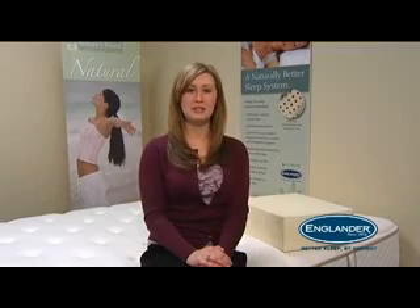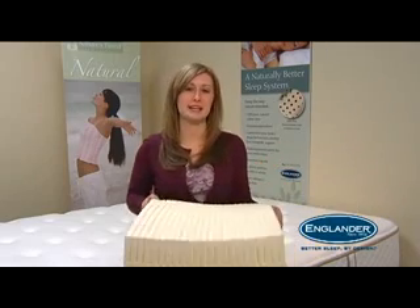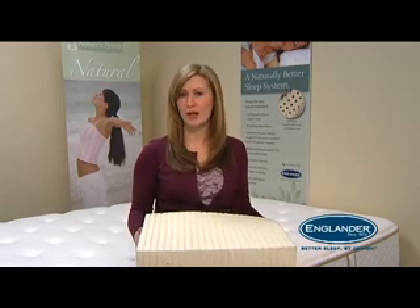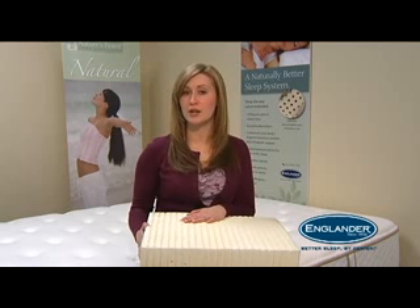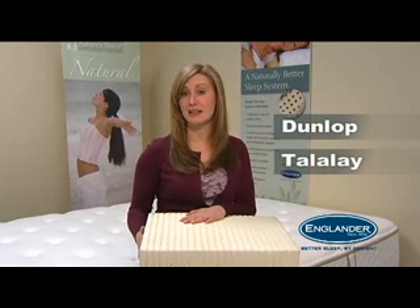I'm Haley and I'm here to tell you some important things about Englander. A lot of you have asked about the two different ways that natural latex is made and which way is better. It can be confusing, but I'm here to help. Natural latex can be made by using one of two different manufacturing processes: one is called the Dunlop process and the other the Talalay process.